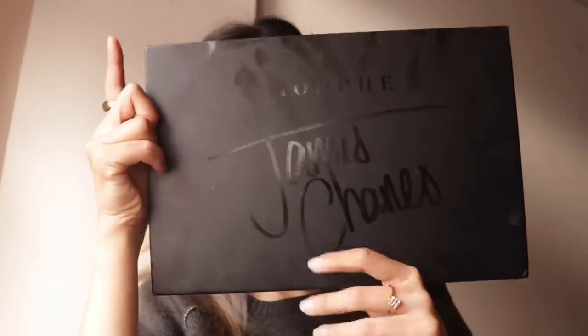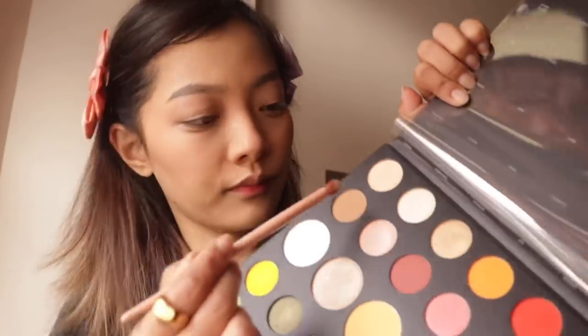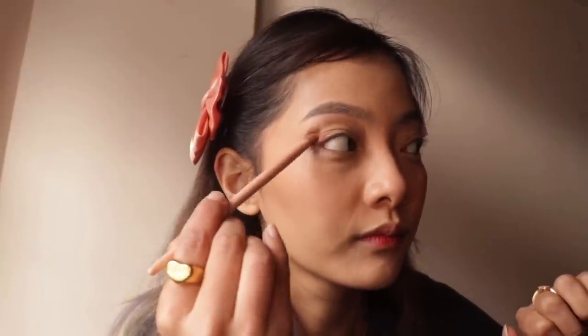I was looking for this palette for such a long time — it's the Morphe x James Charles palette and it's amazing. If you're looking for a nice colorful palette, you should definitely go for this. You can find it on Nykaa and it's not too expensive — around 3K — which is worth it. Other brands have palettes with just 9 or 12 pans going for 4,000 to 5,000, so this is a steal.